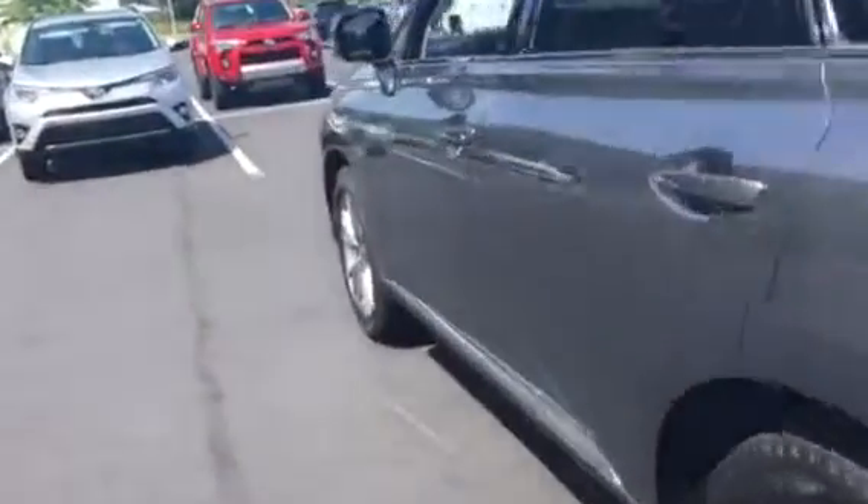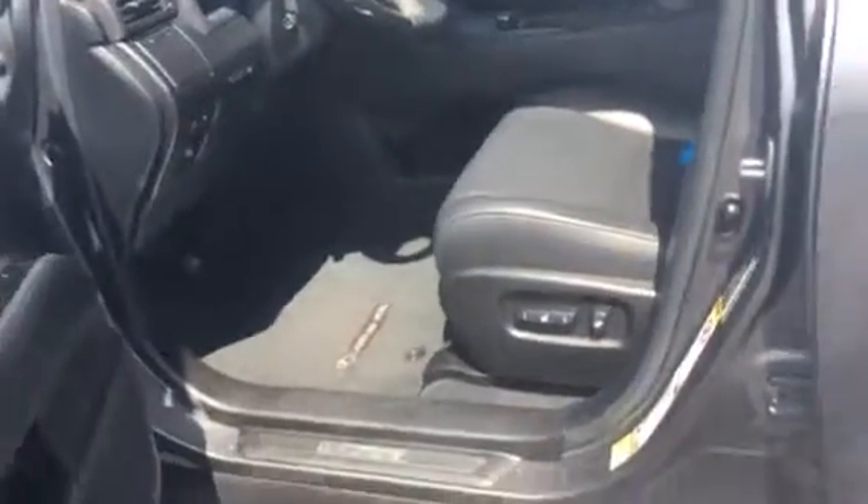I'm going to walk around and show you the inside. Of course, all the Lexuses have leather — this has got the black leather on it. Power seat, of course, all power windows and locks. This does have memory seats on it. It's got a power steering column in here — I love that feature, you can move it anywhere you want to.